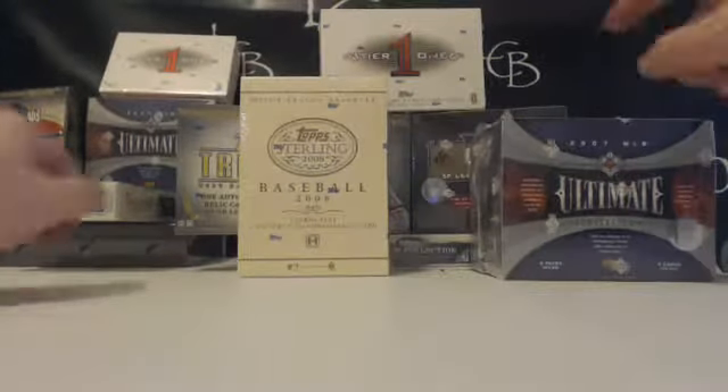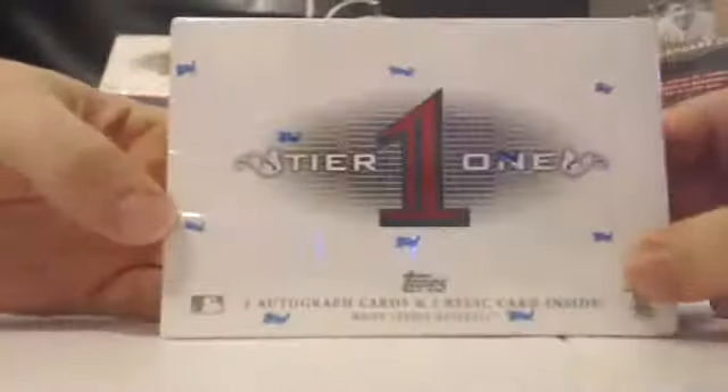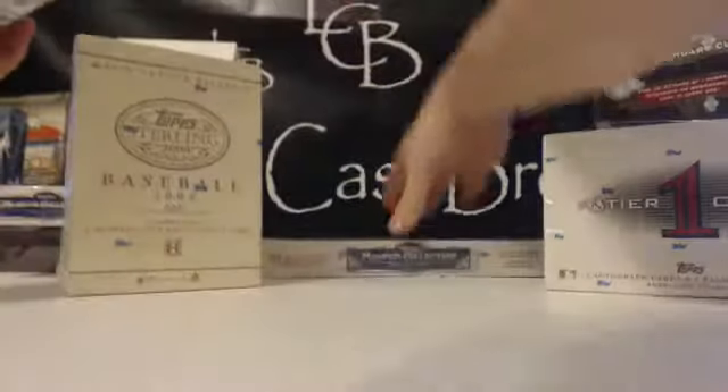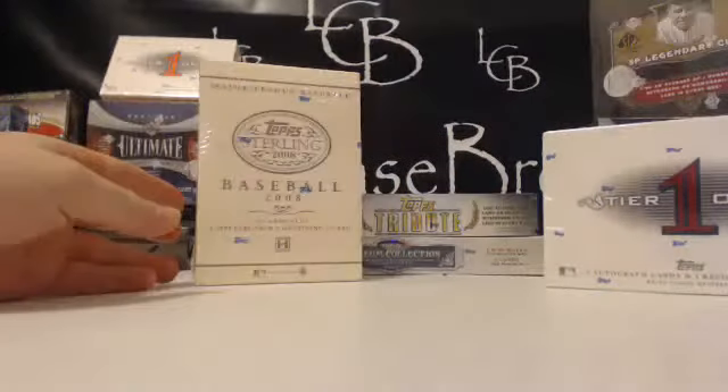In this break we have '07 Ultimate, '07 Legendary Cuts, '11 Tier 1, '08 Sterling our favorite little pet product here at LCB, '13 Tribute, and the brand new '13 Museum right there. All six boxes in the same break.